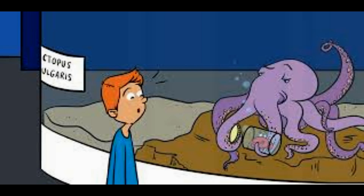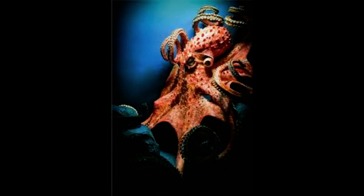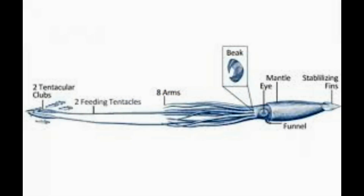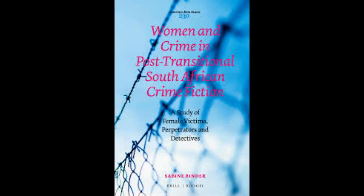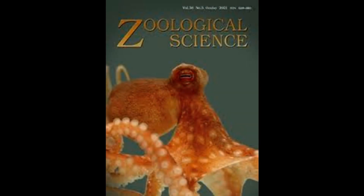The octopuses were housed in a tank where they hid in ornamental SpongeBob dens with one eye facing outwards. As the researchers dropped different types of prey into the tank, they recorded the octopuses' reactions. No matter what type of prey came by, each octopus attacked using the second arm from the middle. Surprisingly, however, their recordings revealed that the octopuses used different attacking tactics depending on the type of prey.